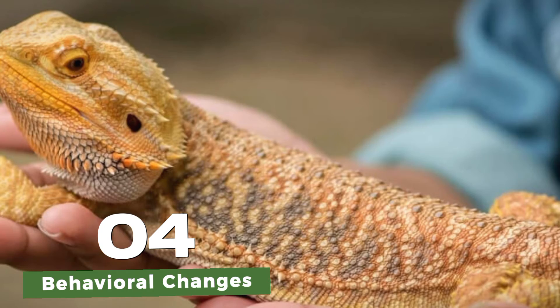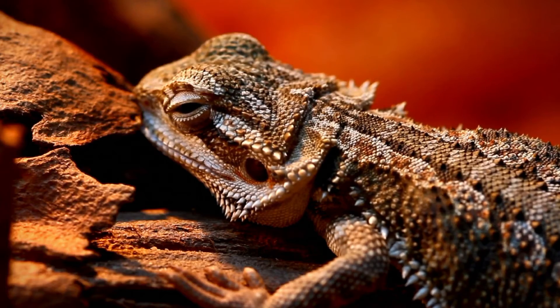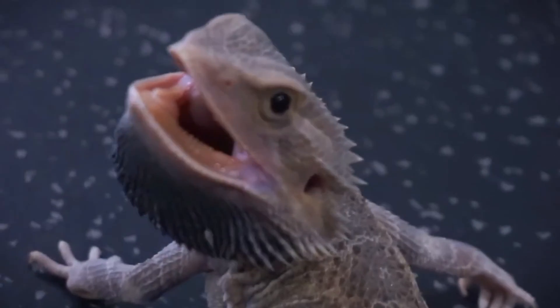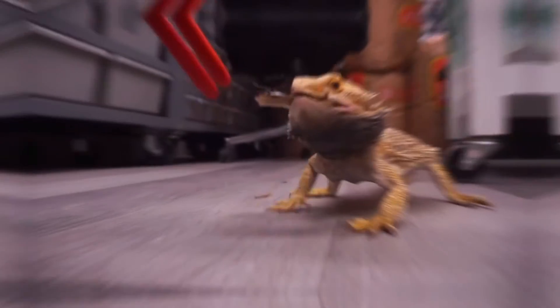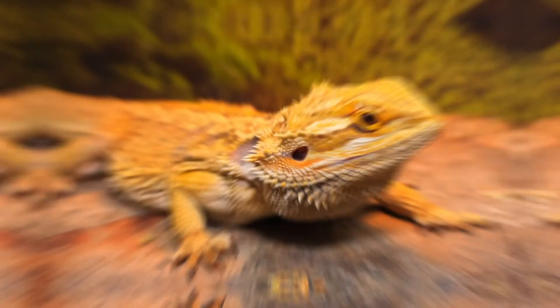During the adult stage, bearded dragons may exhibit breeding behaviors, especially during the breeding season. Males may engage in head bobbing and arm waving to assert dominance and attract females. If you have both male and female bearded dragons, it is important to provide adequate space and supervision to prevent aggression and ensure the well-being of your pets.